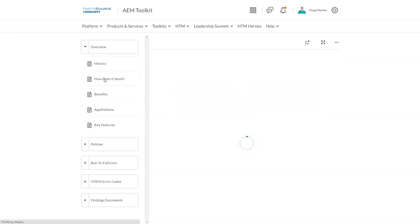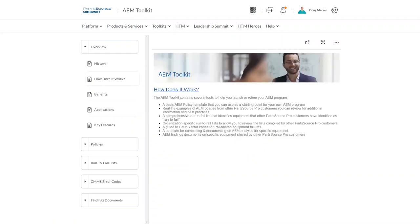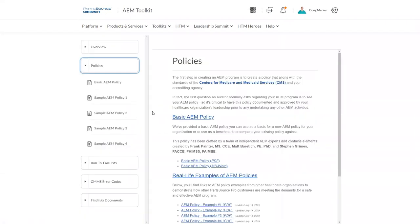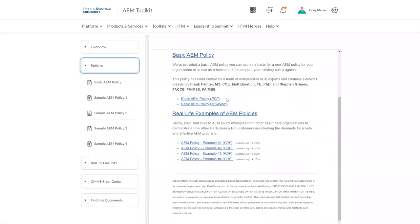On the overview, you'll find some basic information about how it works and how to use our resources to get started. We do have a dedicated discussion board just for AEM that can be accessed here. As outlined in the overview, the first step in building an AEM program is creating your policy. Under our policy section, you'll find that we have a template for a basic AEM policy that you can download, review, and modify to make your own, as well as de-identified real-life examples of AEM policies from your peer organizations — other PartSource customers who have provided their real AEM policies. We've stripped the identifying info out and made those available to you.